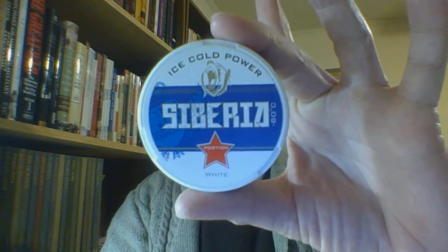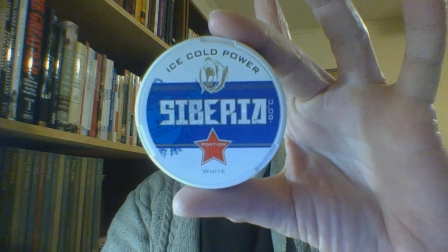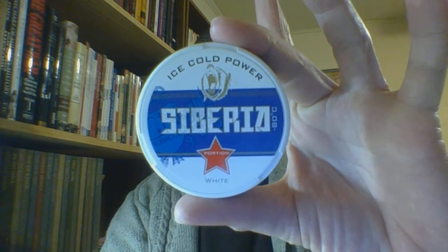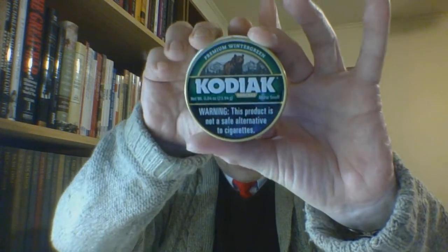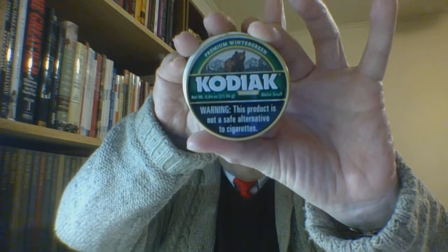It's an all-plastic can, as most European snus cans are. It is comparable with a dip can, slightly larger and wider but very close. This will have a catch lid for used portions, since you don't have to spit. Now I may spit with this, depending on what's going on once it gets in the mouth, but normally with a snus product you do not have to spit, so it has a catch lid.